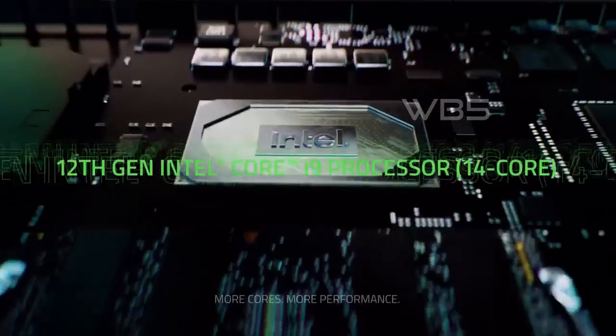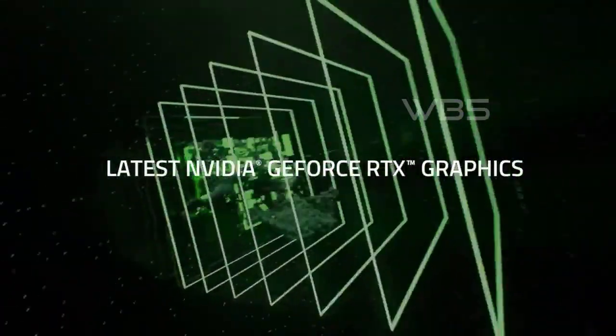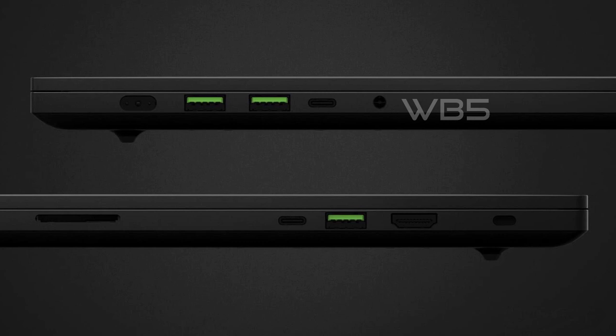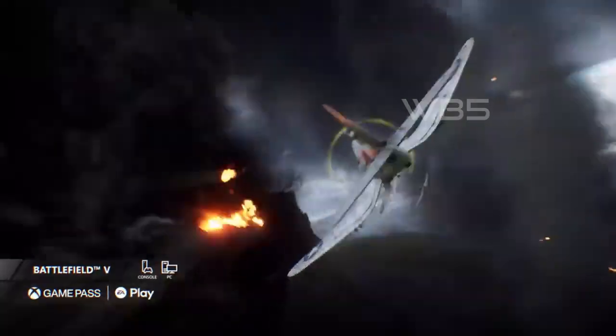In conclusion, the Razer Blade 15 gaming laptop offers powerful performance, a high-quality display, and advanced connectivity options, making it an excellent choice for gamers and creative professionals alike. So, if you're looking for a high-performance gaming laptop, consider the Razer Blade 15.